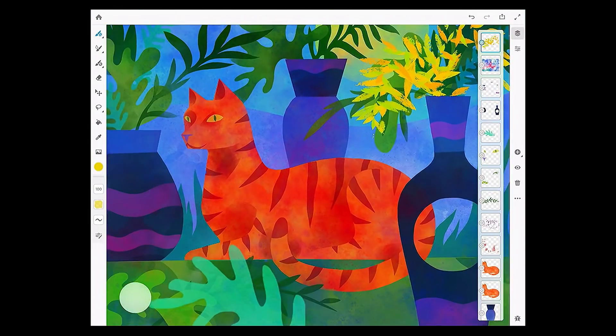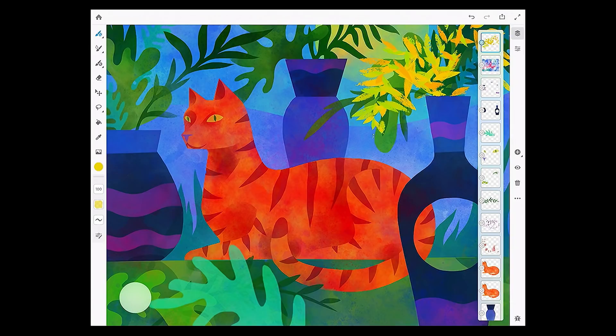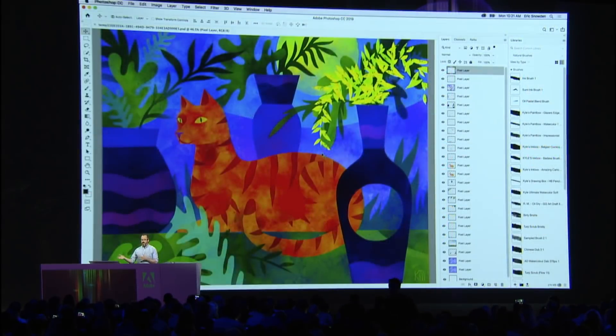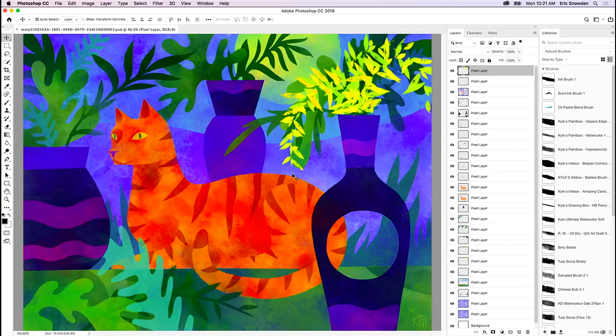Once I'm happy with this, all I have to do is close out of the document — everything in Gemini is stored in Creative Cloud automatically. Once that's saved, I can go over to my Mac and I have the exact same file there: all my layers intact, all the same brushes — a full-fidelity file. Gemini has true round-tripping back and forth with Photoshop, so you can use them together.